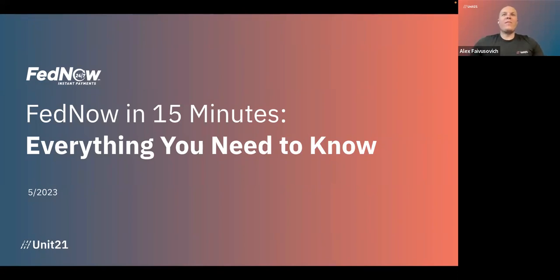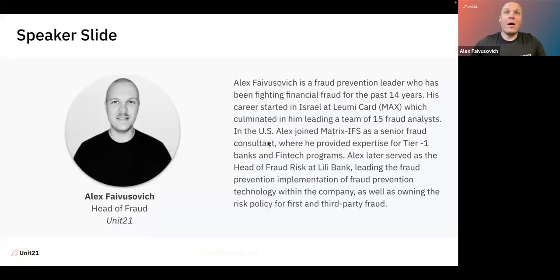Welcome to Unit 21's FedNow in 15 minutes webinar. My name is Alex Fabosovic. I am the head of fraud risk here at Unit 21. For those of you who are not familiar with Unit 21, we are an orchestration platform that allows companies to ingest any type of data and use it for their transaction monitoring needs to create a fraud prevention strategy. We also provide a case management solution and automation of SAR filing.